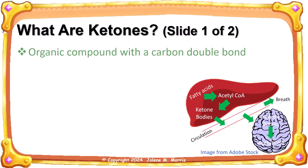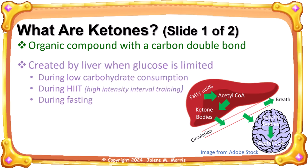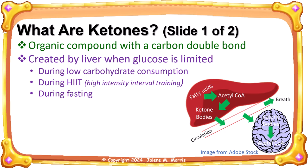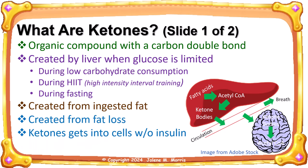So what are ketones? They are an organic compound with a carbon double bond. They are created by the liver when glucose is limited — during low carbohydrate consumption, because ketones can't be made when carbohydrates are present. They are also created during high intensity interval training and during fasting. They are created from ingested fat and from weight loss. Ketones get into the cells without insulin. There are exogenous ketones and endogenous ketones.